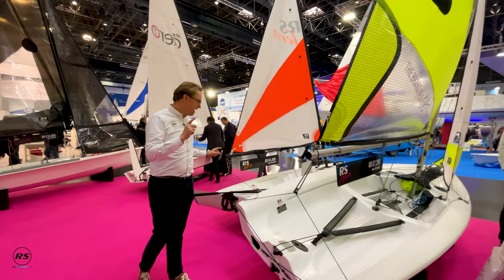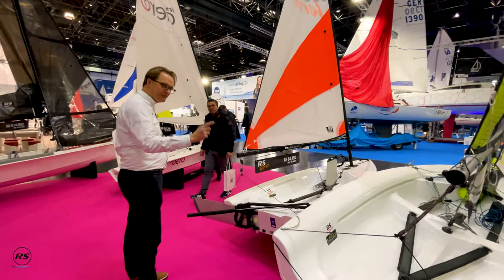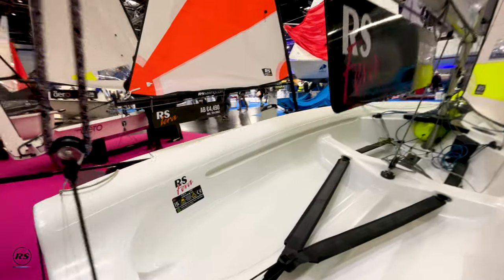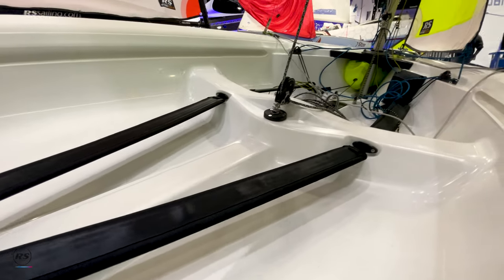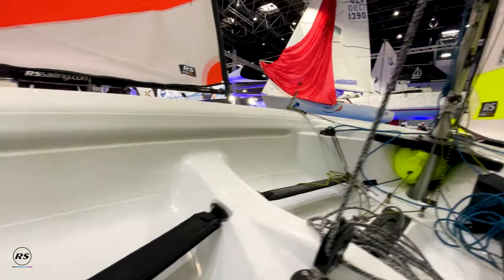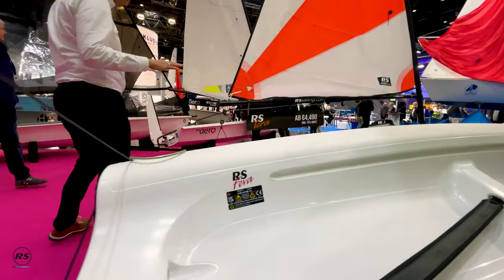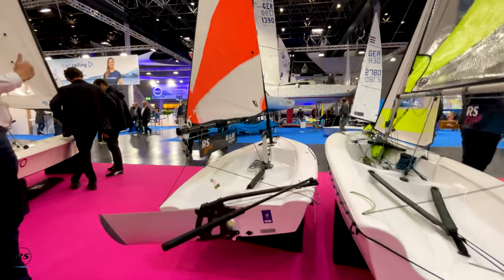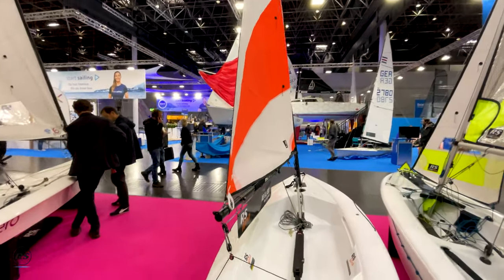Then we have the two RS Youth classes. The RS Viva, which is a Mark II version with a couple of smart improvements that really make it a step up, while at the same time it's still a one design class with the same hull, same weight, and same speed — so nothing to worry about there.